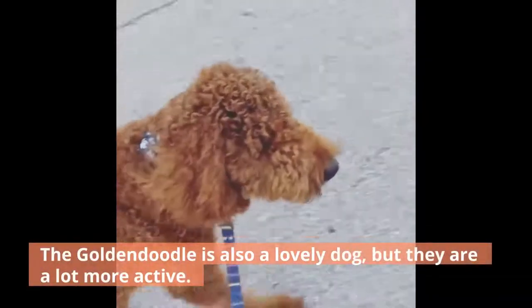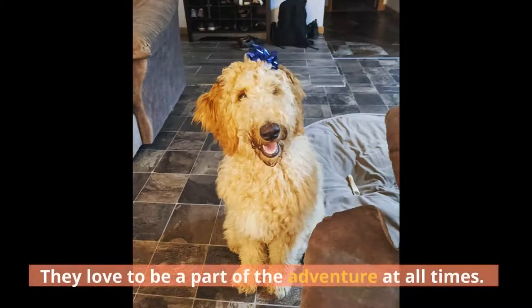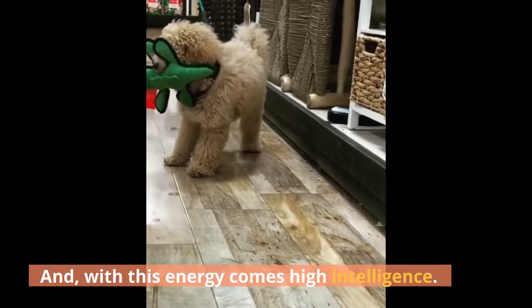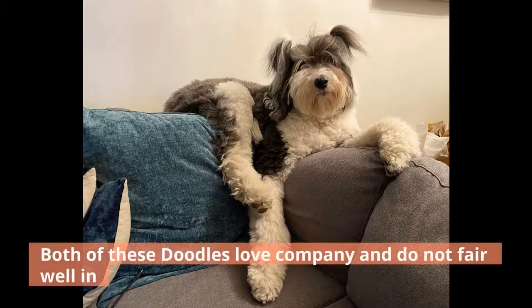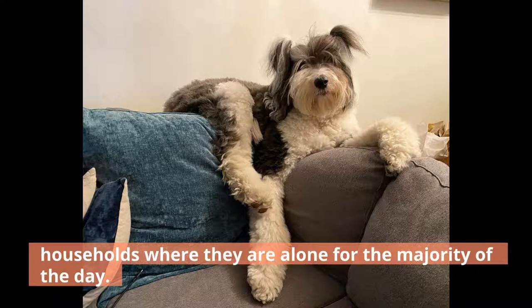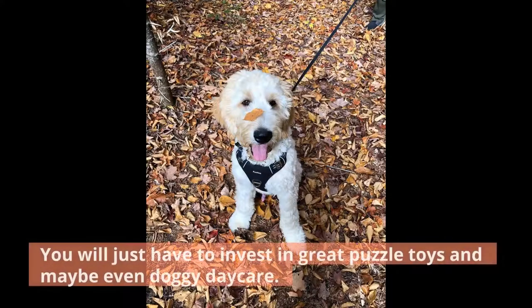The Goldendoodle is also a lovely dog, but they are a lot more active. They love to be a part of the adventure at all times, and with this energy comes high intelligence. Goldendoodles are some of the smartest breeds in the world currently. Your Goldendoodle will love to make you happy and will do anything for a little praise. Both of these doodles love company and do not fare well in households where they are alone for the majority of the day. But that doesn't mean you can't own one — you will just have to invest in great puzzle toys and maybe even doggy daycare.